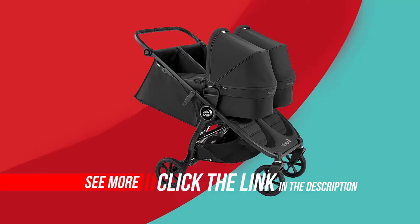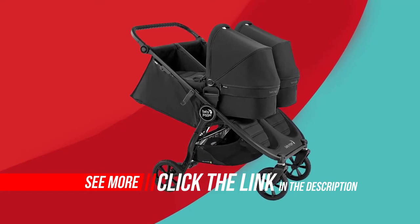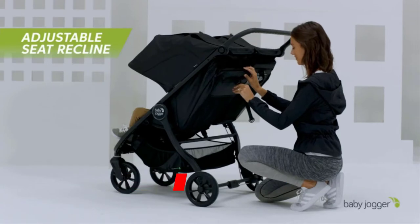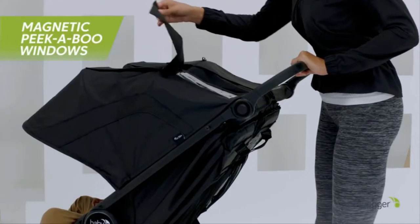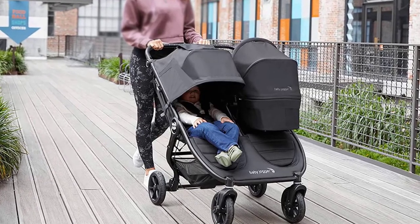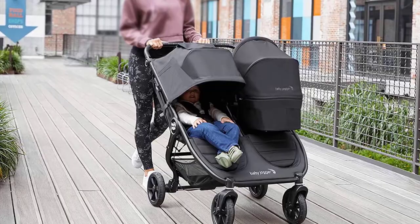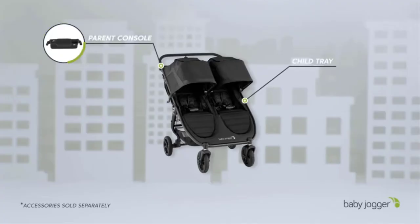With its streamlined sun canopies, padded seat fabrics, and modern frame, it certainly looks like a double pushchair you'd be proud to own. Plus, with its side-by-side seating arrangement, your duo can interact with one another as you stroll. The Baby Jogger City Mini 2 Double features two near lie-flat seats, adjustable with a pull cord from the back, allowing you to operate each seat independently to create the perfect recline for your child.